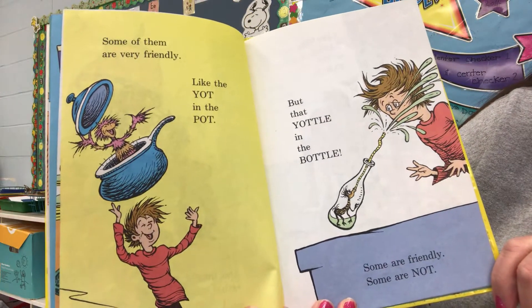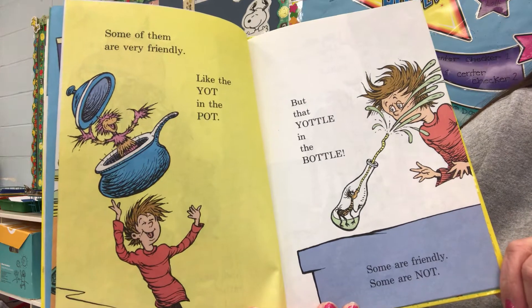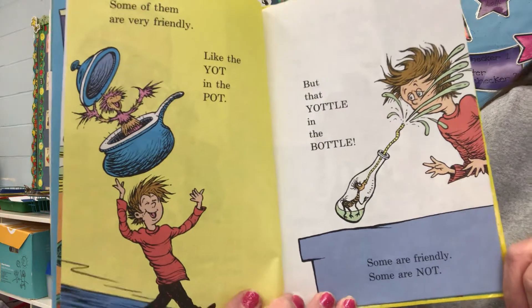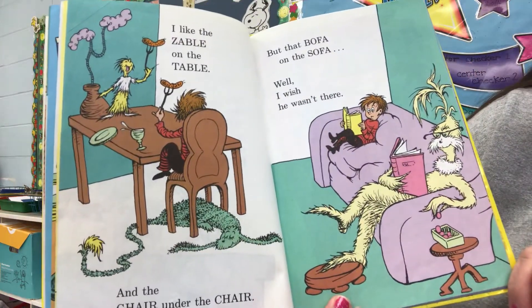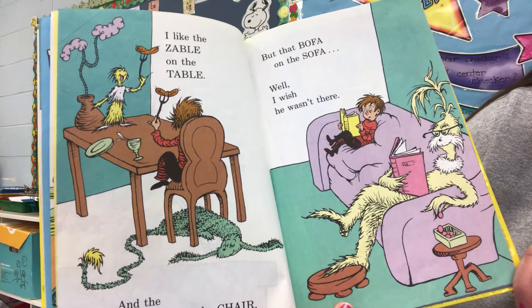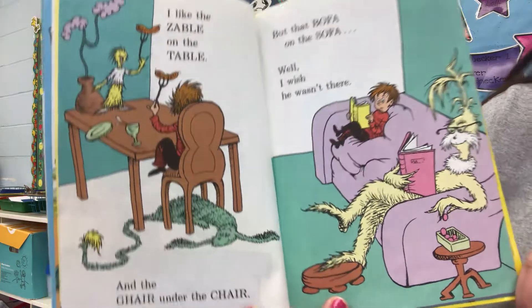Some of them are very friendly, like the yacht in the pot. But that yaddle in the bottle? Some are friendly, some are not. I like the zabel on the table and the gare under the chair. But the bofa on the sofa? Well, I wish he wasn't there.